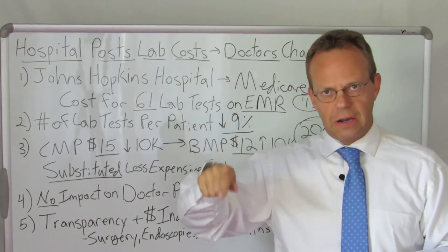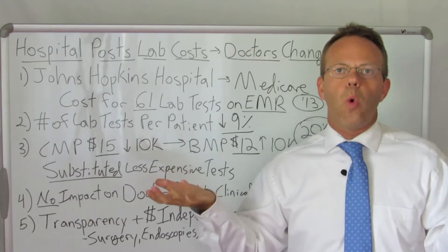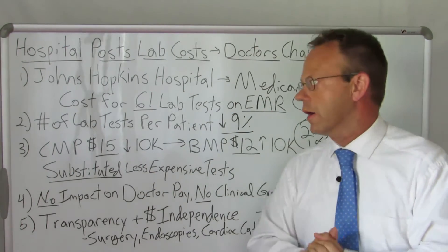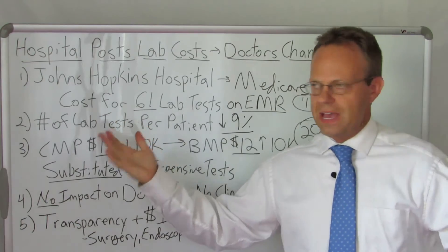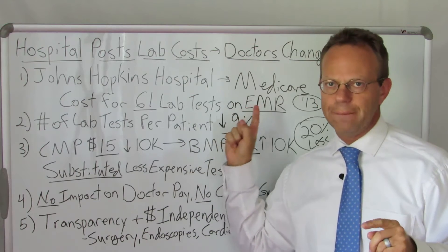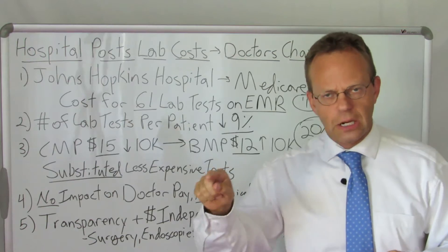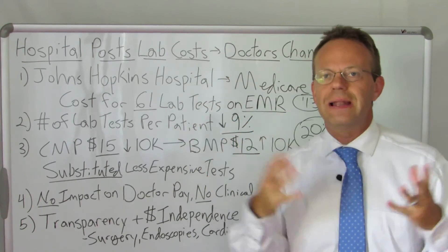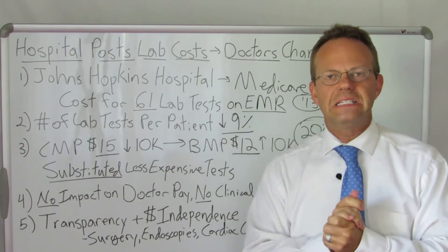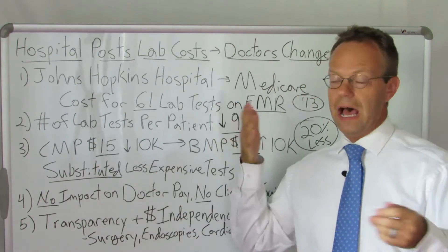When the physicians are clicking their mouse buttons on the computers, do they change their lab test ordering behavior if they see what the Medicare cost of those tests are? The number of lab tests per patient went down by 9% when they showed the cost of the lab test. Doctors clicking along and it says that test is going to be X amount of dollars — doctor scratches his or her head and says, maybe I don't need to order that test. Apparently that happened to the tune of 9% fewer tests.